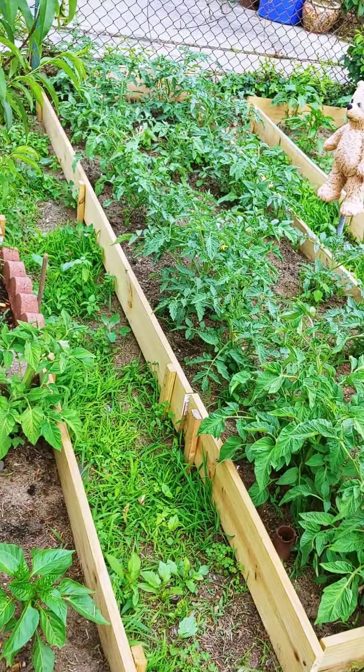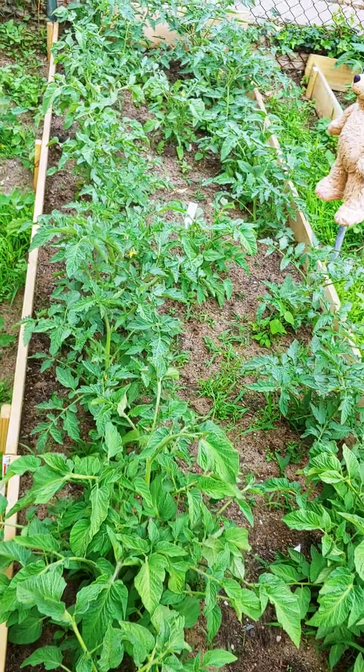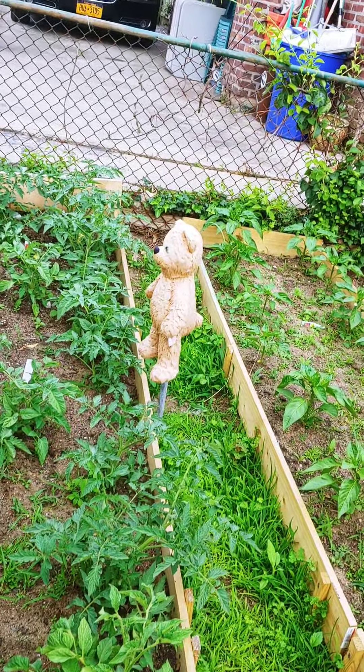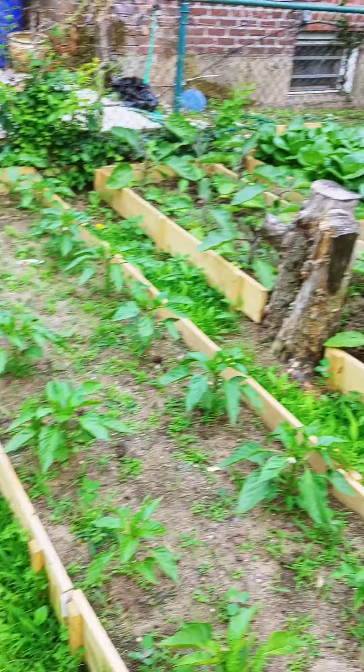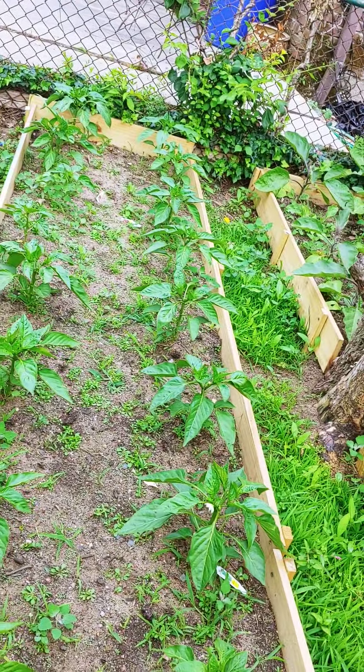Along here, we have peppers. Tomatoes. We have a bear — two bears actually — supposed to scare the squirrels away. I think it's working because the squirrels are not coming.